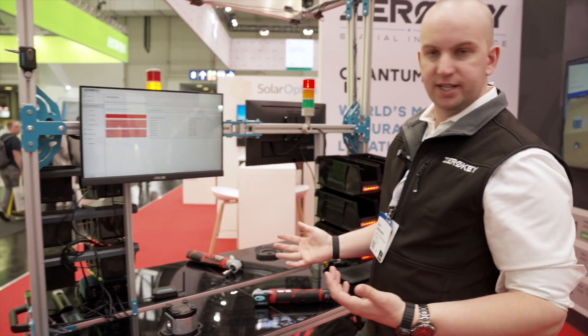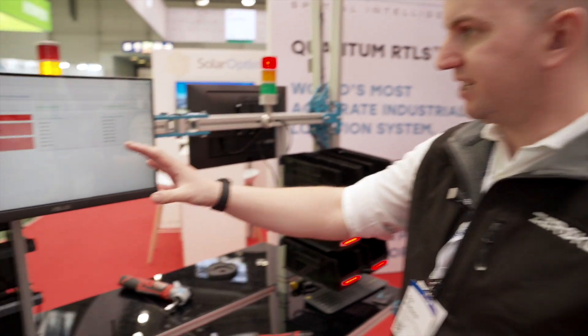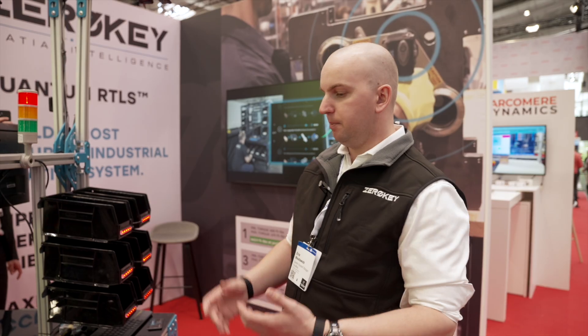Our pump has now been assembled, and now we have what's the most important part of our entire technology, which is all of the data. At scale we can see where common errors are happening, and by knowing that we can increase efficiency within the workplace, be able to build more widgets, and produce more revenue.